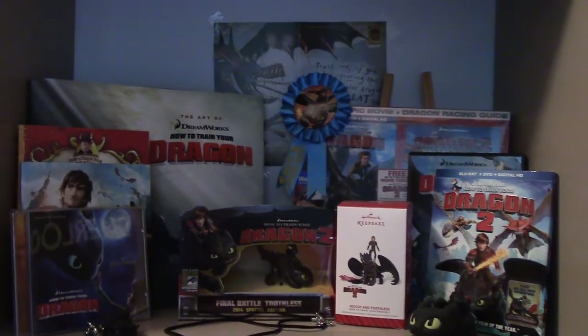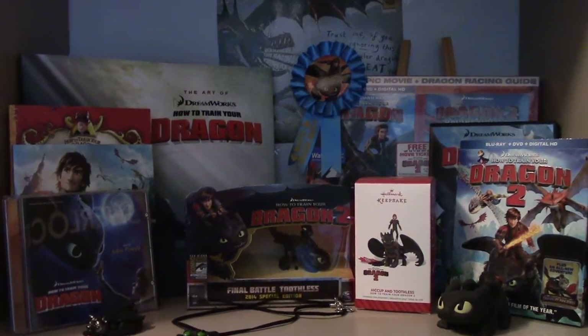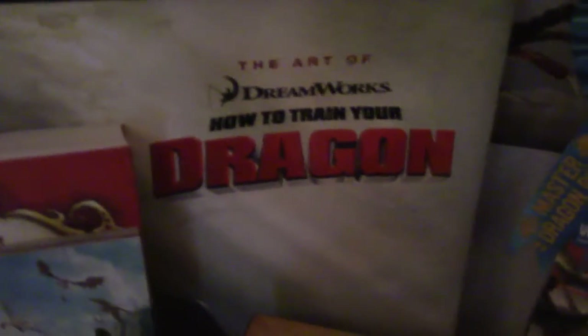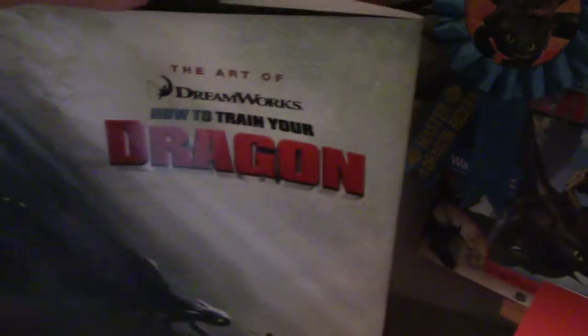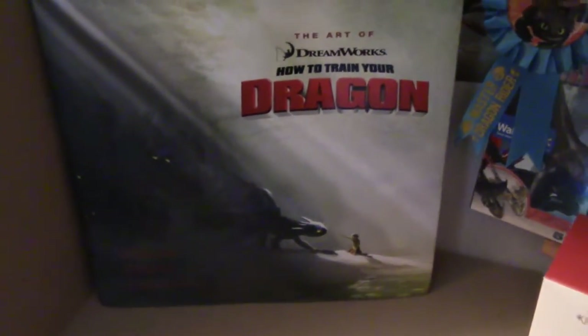We're going to start at shelf one. Most of the shelf contains either rare items or items that are sentimental and nostalgic because they're the first ones I bought in my collection. The first thing I have in the back here is the How to Train Your Dragon art book. This was a gift from my cousin — she is so awesome. She gets the best birthday presents. If there's a birthday present you want and you know you're not going to get it from anybody else, you tell her and she's going to get it for you.